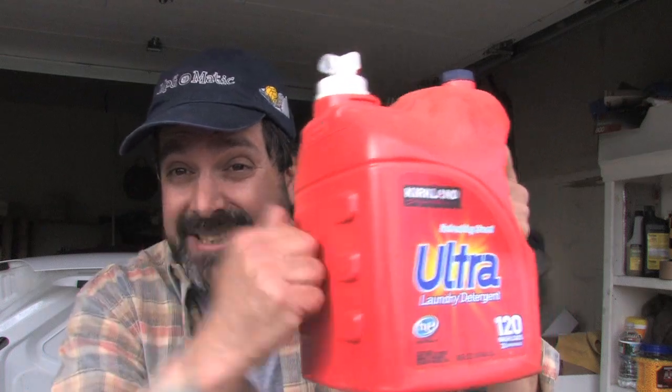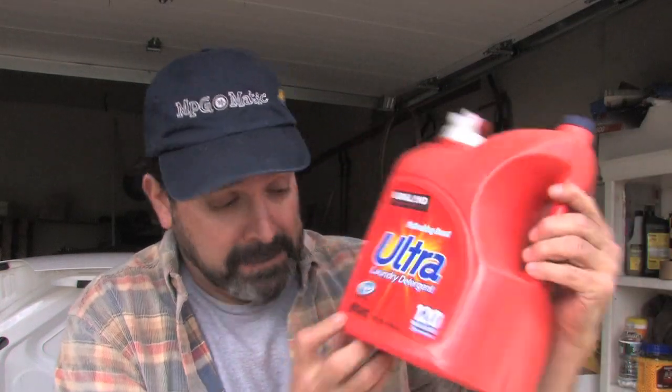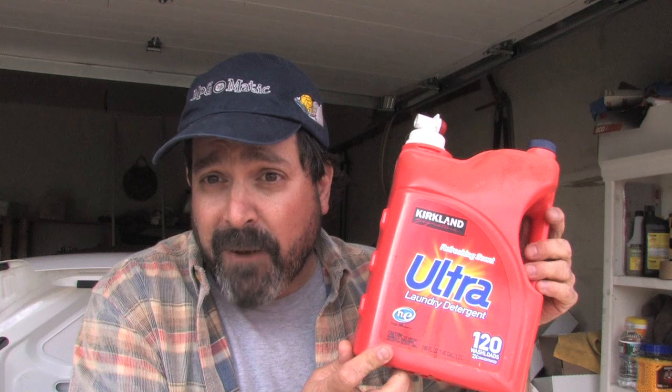Now there's a bonus if you're into doing your own oil changes and you buy your laundry detergent in bulk — these gigantic containers. Look at this thing, it's 186 fluid ounces, that's 1.45 gallons. After you're done with your oil change, you pour it in here. A couple of oil changes, you haul it off to recycling. Nice, tidy, and neat.